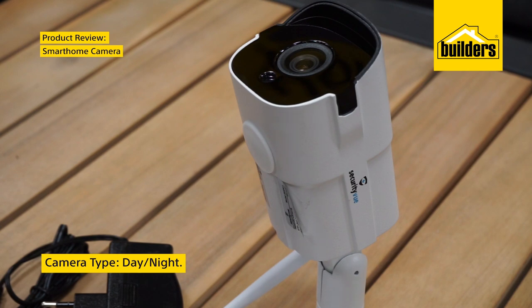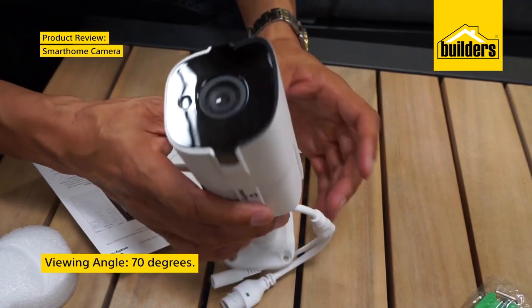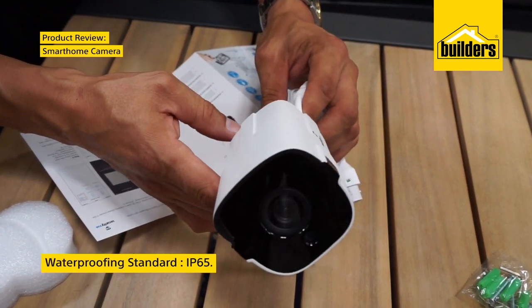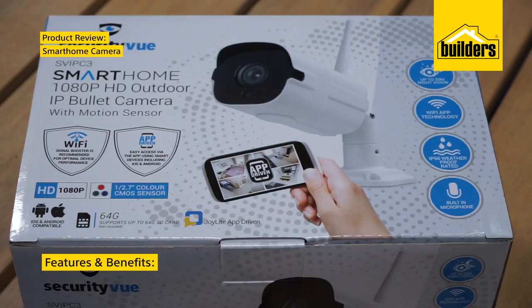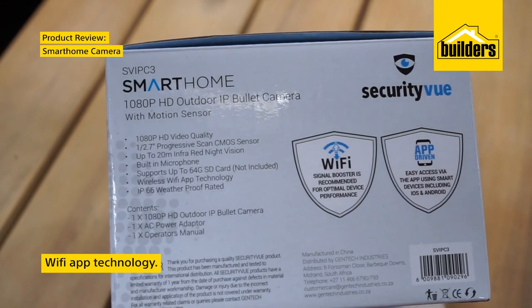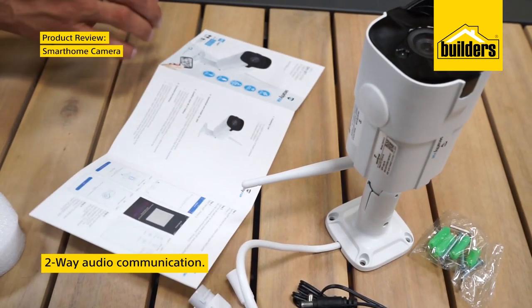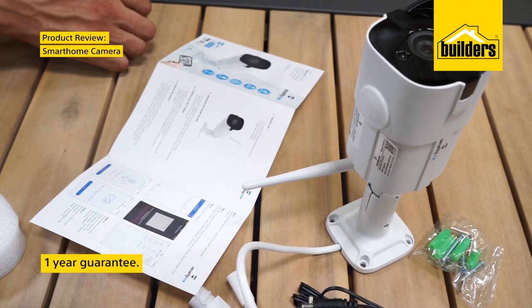The camera can be used during the day or night with a 70 degree viewing angle. It has an 8 meter infrared night vision and is waterproofed. The features and benefits are night vision of up to 20 meters, Wi-Fi app technology, PIR detection of 8 meters, built-in microphone and a 1-year guarantee.